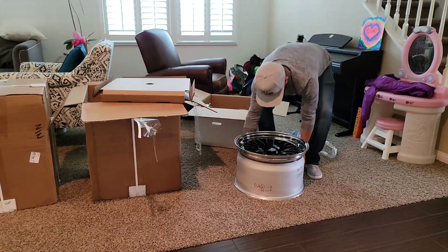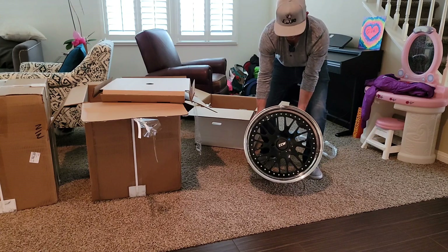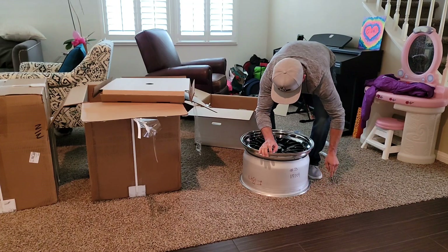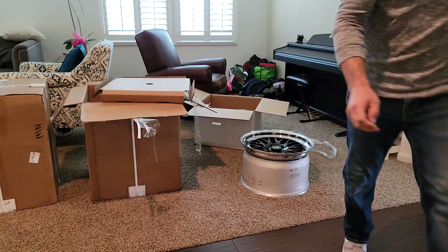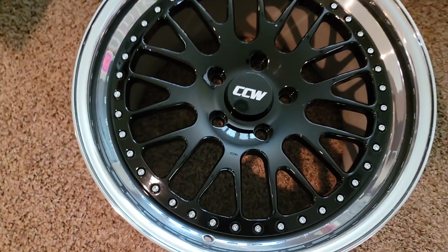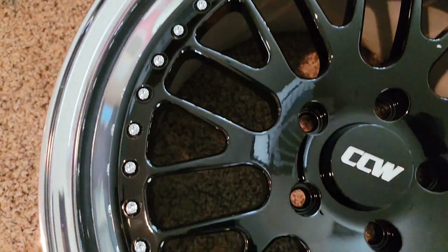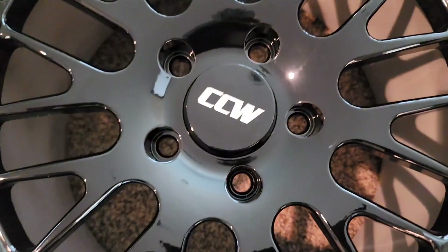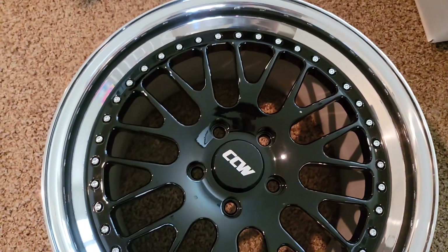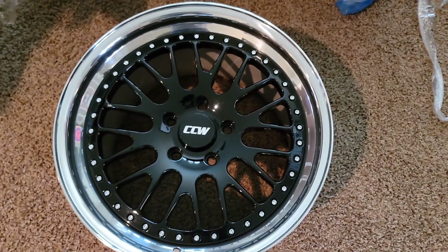You guys, look at these! Look at how beautiful — look at this polished lip, look at the gloss black with the contrast cut CCW logo. Oh my god, I don't even know what to say right now. I can't even believe they're here.